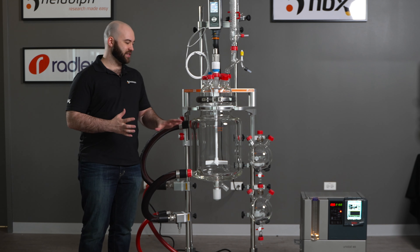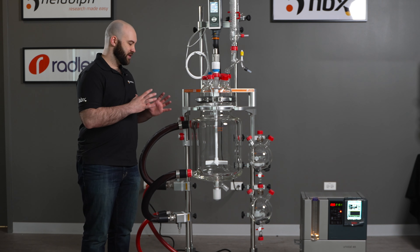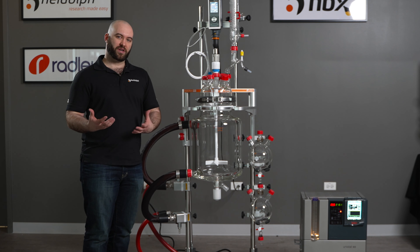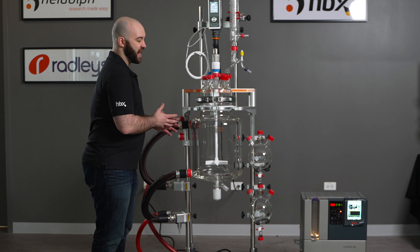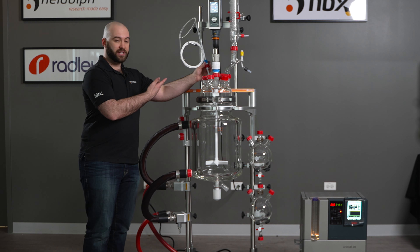With a Jacketed Lab Reactor Vessel, it's a lot easier to monitor all the different data that comes with a chemical reaction. The AVA software, for example, will allow you to monitor the temperature inside your reaction and the temperature inside the jacket provided by the circulator, using the circulator and a temperature sensor.